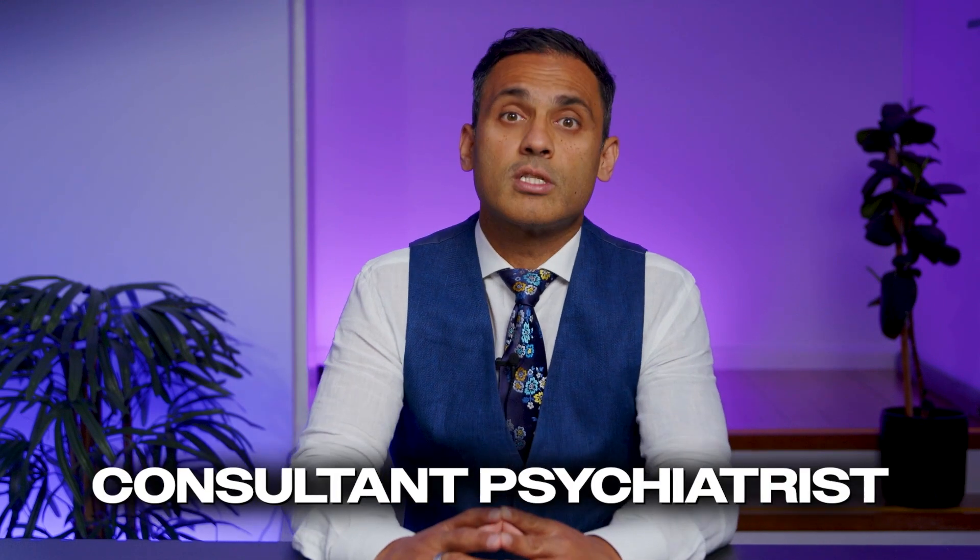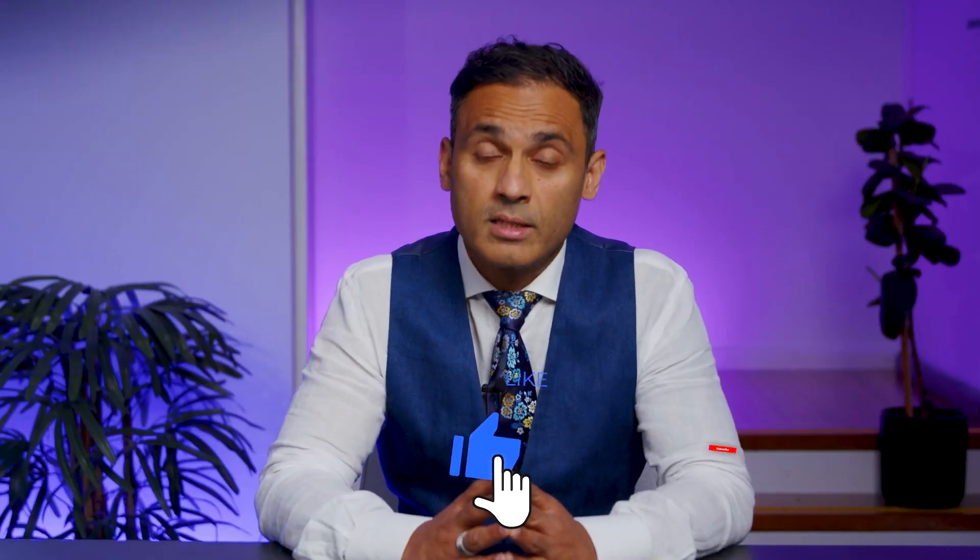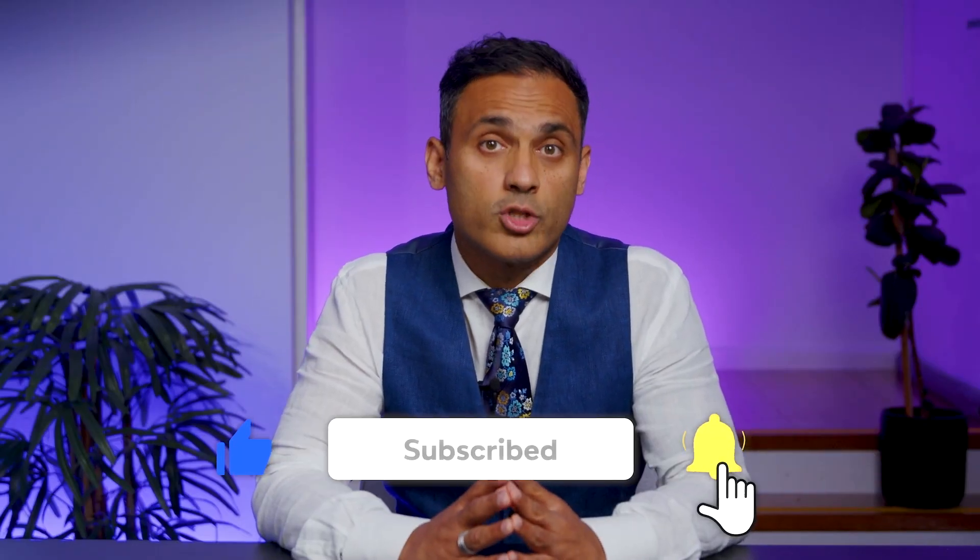I'm Dr. Sunil Regge, consultant psychiatrist. This is the channel where we cover all things psychiatry, neuroscience, and mental health related. So if that's your thing, don't forget to hit the subscribe button to stay in touch with all our future releases.